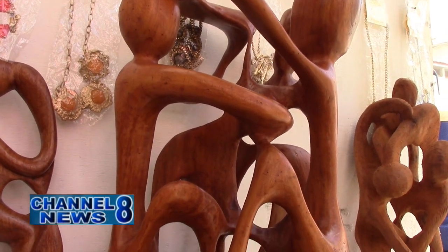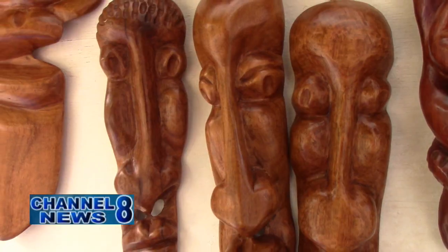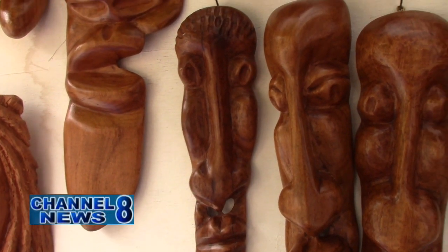These wooden sculptures are sold at affordable prices. He says the works are priceless, but you can get them for three to five thousand dollars — it's just a matter of negotiation.